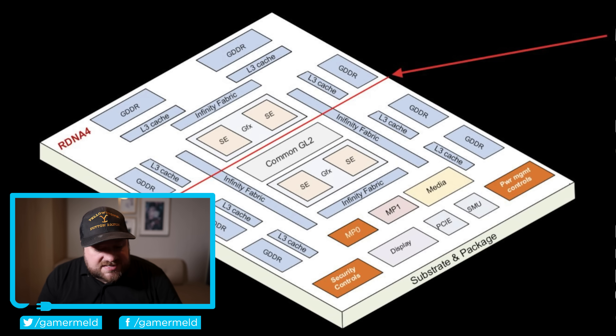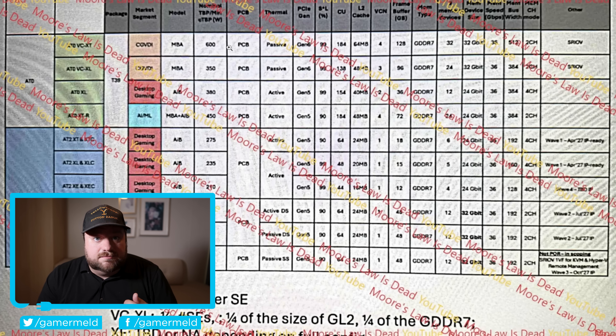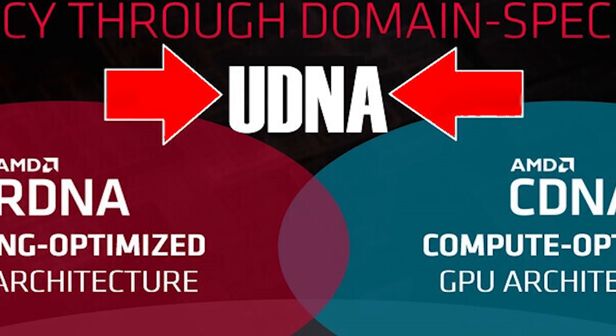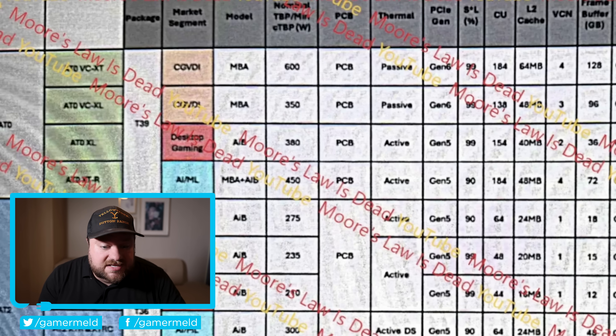What's interesting is that this is something I've been discussing in relation to the Morislaw's Dead leaks on RX 10,000. AMD mentioned they are moving away from RDNA and CDNA, transitioning into one overall architecture called UDNA. And according to these leaks, that absolutely looks to be the case — we see a desktop gaming chip using the same exact die as the AI chip and accelerators. So it's definitely interesting to see AMD already making these moves with RDNA 4.